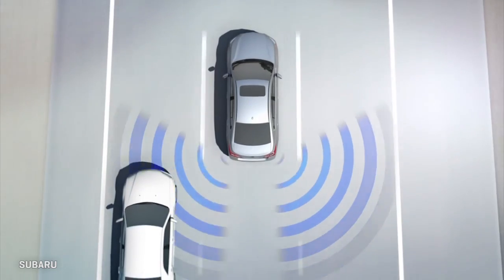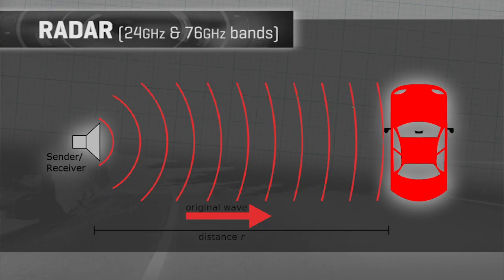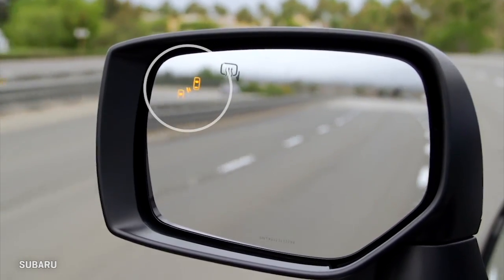Blind spot technology typically uses radar in the 24 gigahertz or 76 gigahertz bands. Then it reports back to you with either a beep, a buzz, a chime, or a light going off somewhere — any number of ways to tell you don't go there.